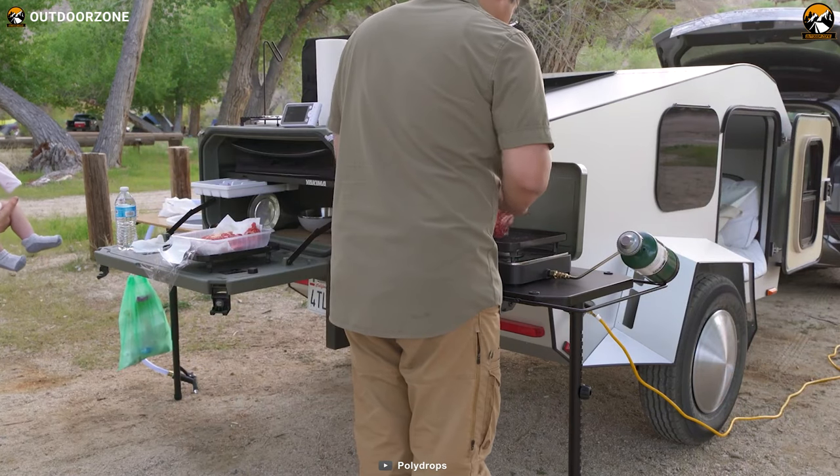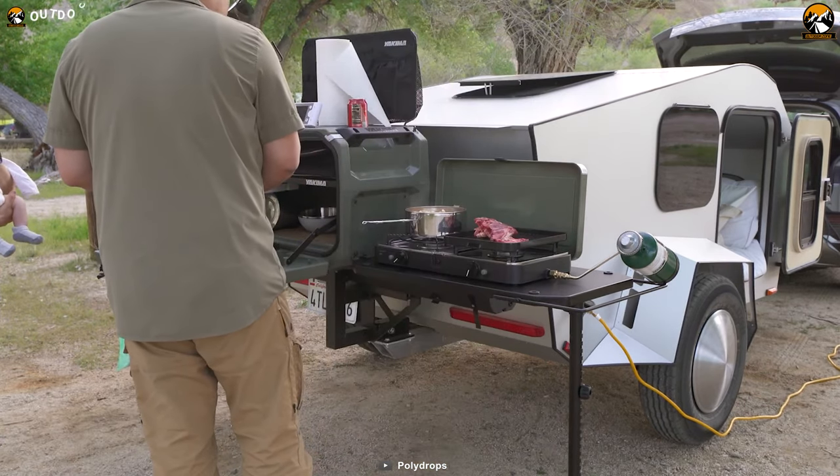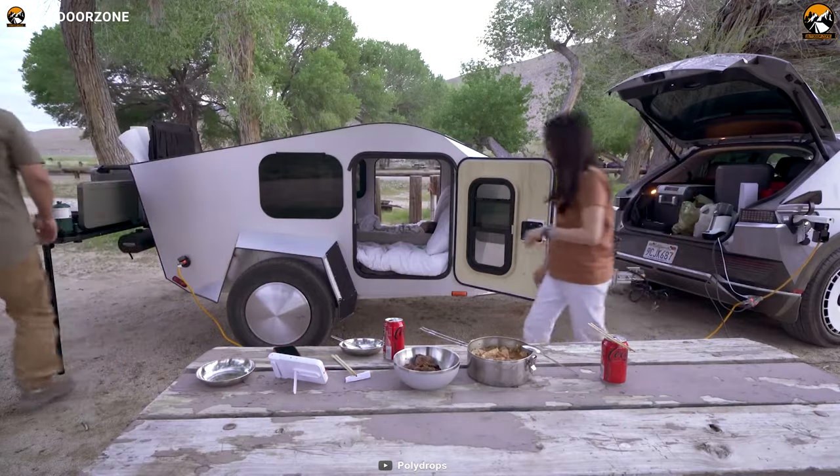Despite its robust construction, the P19 Shorty remains lightweight, weighing in at only 640 pounds. This lightweight design makes it easy to tow and maneuver, adding to the overall convenience and versatility of the camper.